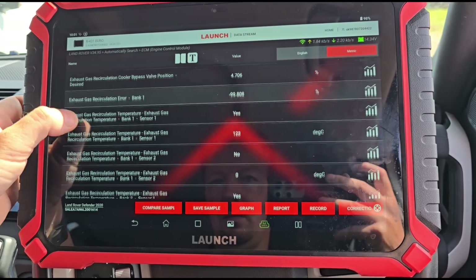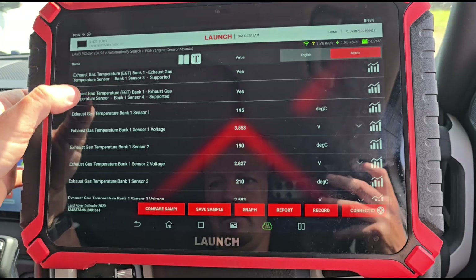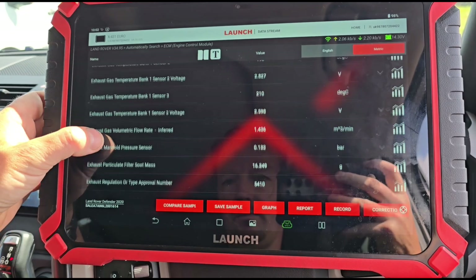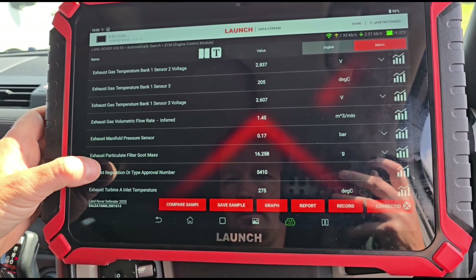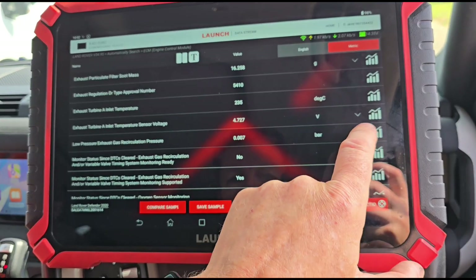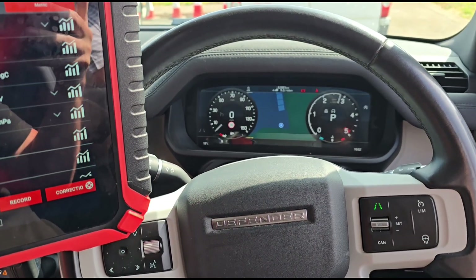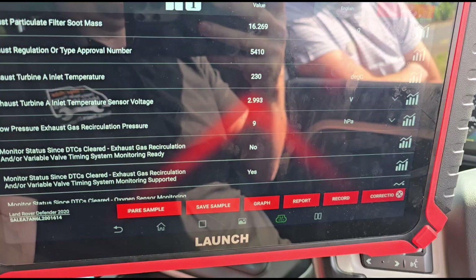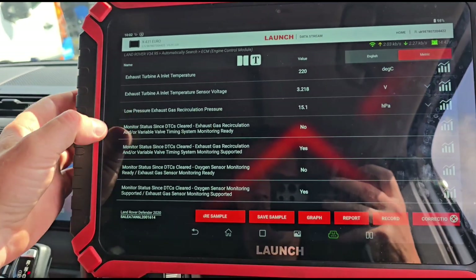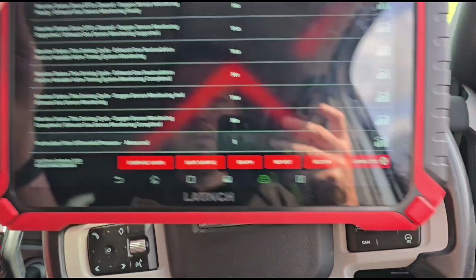We have minus 100. At 3,000 RPM we have 8 millibars — 8 HPA pressure — that's the low pressure EGR. I thought that was the DPF there for a minute, but it's not. Where is the DPF? Why have we got zero there? 1 which is 10.